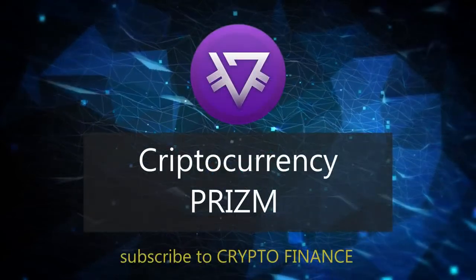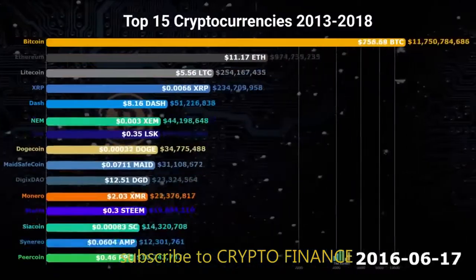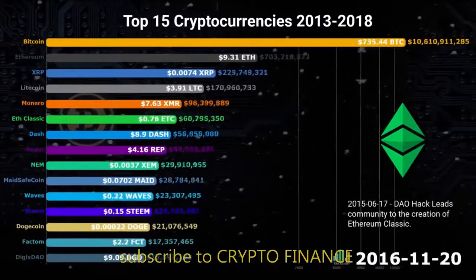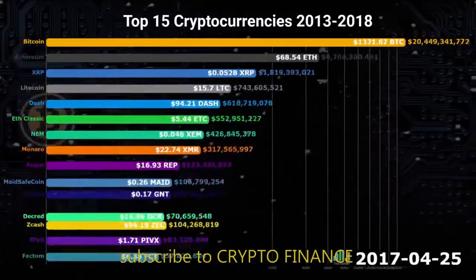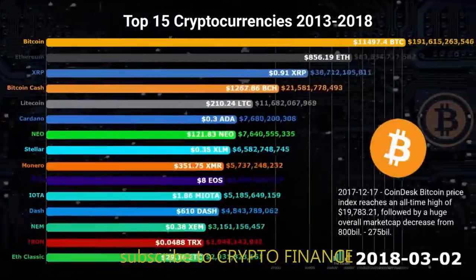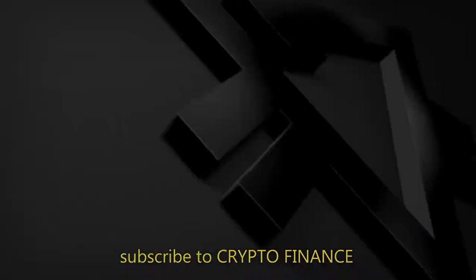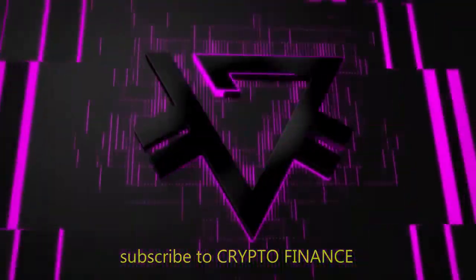Cryptocurrency PRISM Mining or Paramining. For every period of time, there is a boom in certain areas, correctly using which you can make really good money. The current promising segment is the cryptocurrency market. We present you the PRISM coin.